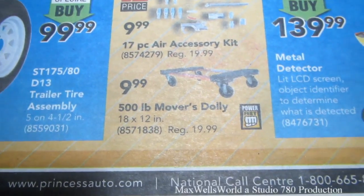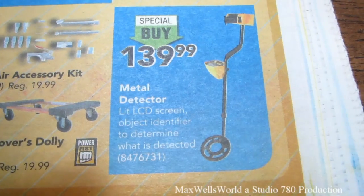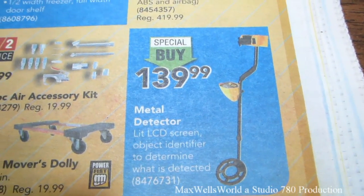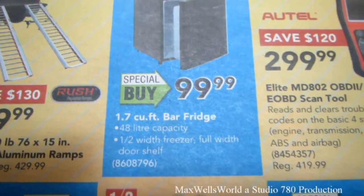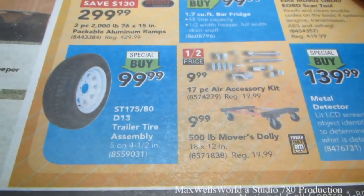There's a 500-pound mover's dolly for $9.99. A metal detector with lit LCD screen and object identifier is a special buy at $139.99. There's also a 7-cubic-foot bar fridge, 48-liter capacity, special buy at $99.99. Give the page a turn.